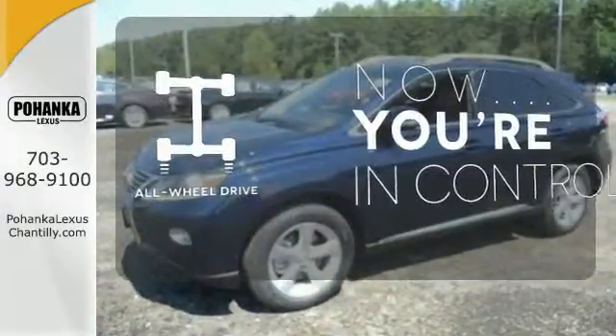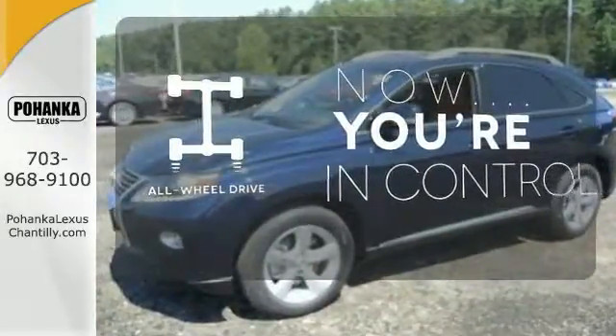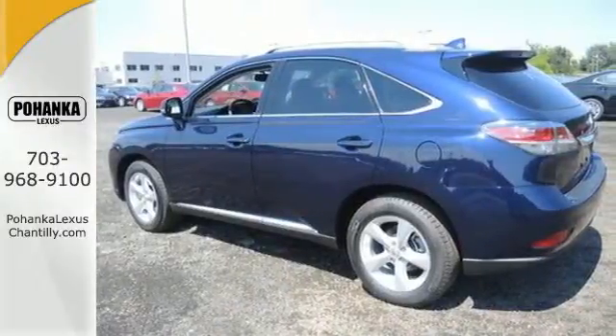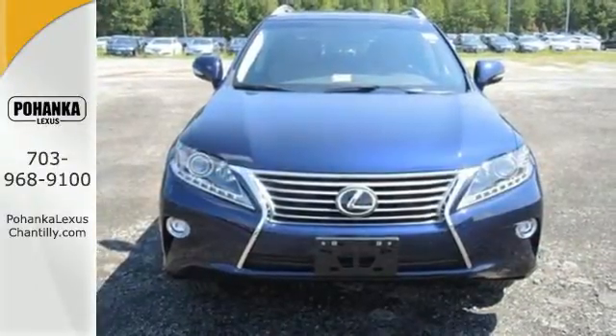This vehicle with its grippy all-wheel drive can handle anything Mother Nature throws at you. This 2015 Lexus RX 350 is automotive perfection. Make it yours today.